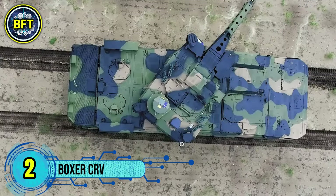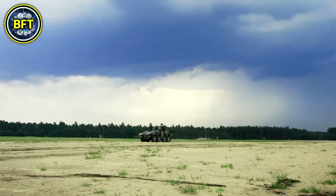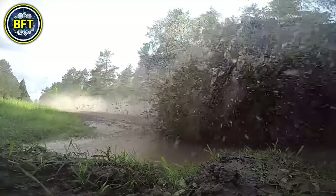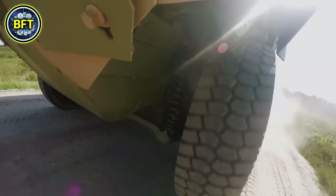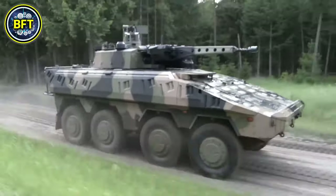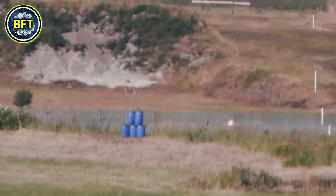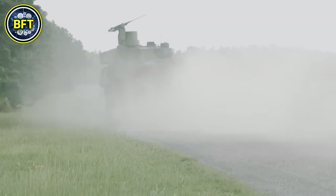Number 2: Boxer CRV. The Boxer Combat Reconnaissance Vehicle is an advanced armored vehicle used by the Australian Army, designed to enhance mobility, protection, and versatility in various operational environments. Developed by Rheinmetall Defence Australia, the Boxer CRV will replace the aging Australian Light Armored Vehicles under the Land 400 Phase II project. The Australian Army has ordered a total of 211 Boxer CRVs to be delivered in two batches — the first 25 vehicles have already been delivered, with the remaining 186 to follow by 2027. The vehicles will be assembled in both Germany and at the Military Vehicle Centre of Excellence in Redbank, Queensland.